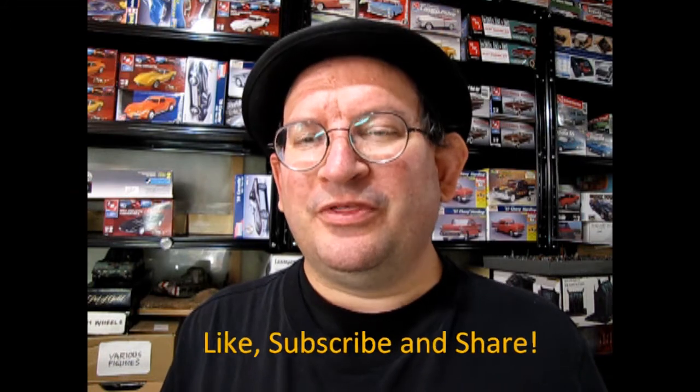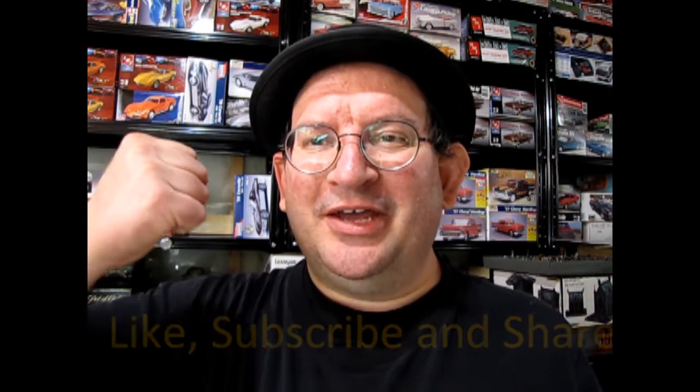Enjoy these great videos? Well if so, don't forget to like, subscribe, and share this channel with all your friends and family. Pound that notification bell so that every time a new video is made here, you are the first one to see it.